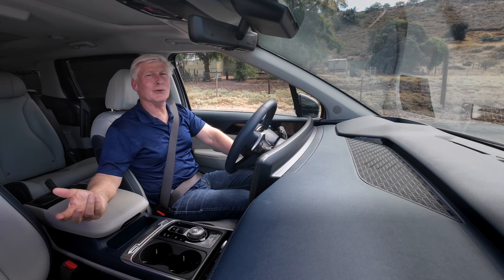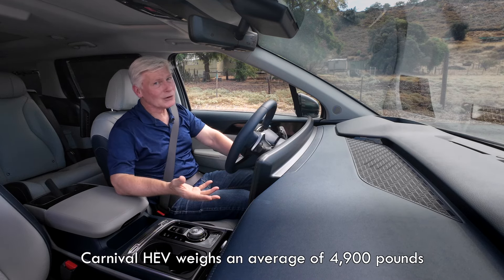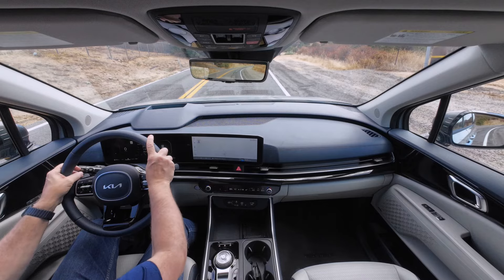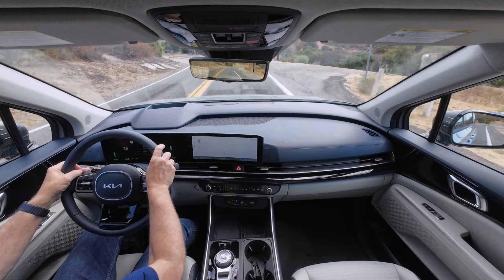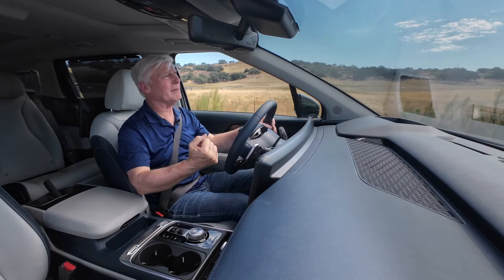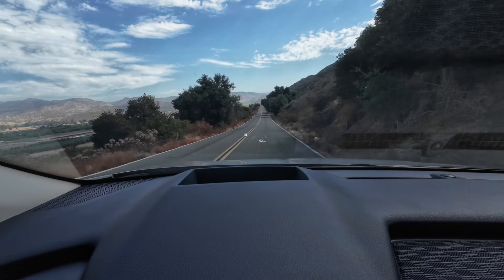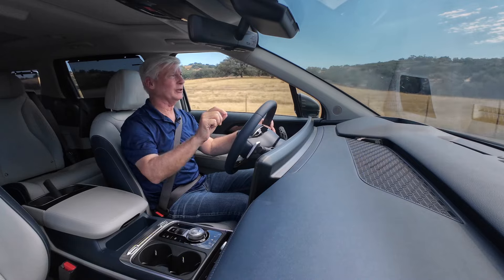The V6-equipped Carnival will do the 0-60 dash in seven seconds flat. The hybrid is down on horsepower but up on torque, and also weighs 250 pounds more — but really, in everyday driving it feels about the same. The instant torque of the electric motor offers a good amount of scoot off the line; it feels faster than it is. When passing on two-lane roads, you do have to plan just a little bit more.